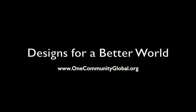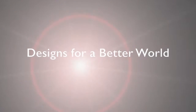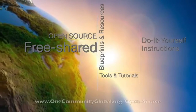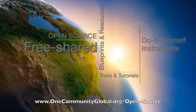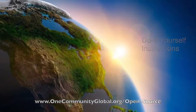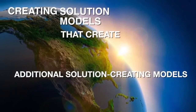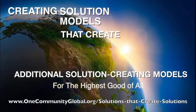Designs for a Better World. One Community Weekly Progress Update Number 172. One Community is a 501c3 nonprofit organization. We are creating open source and free shared blueprints and resources, tools and tutorials, and do-it-yourself instructions for highest good living — creating solution models that create additional solution-creating models in the service of all life on this planet.